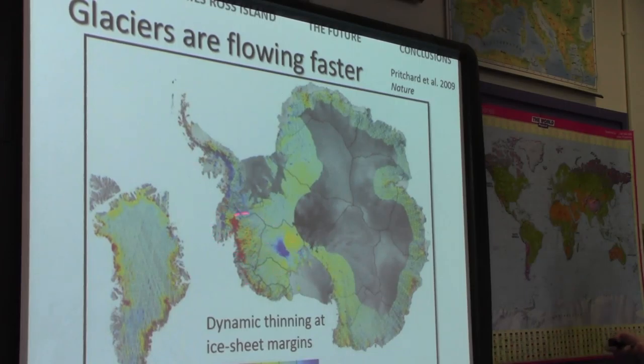Because of these changes, glaciers in Antarctica are flowing faster. This map shows the rates of thinning — dynamic thinning, because the ice is accelerating. We see the biggest change around West Antarctica at Pine Island Glacier. The ice shelf that's buttressing Pine Island Glacier is thinning, and as a result it has a reduced buttressing capability, so Pine Island Glacier is accelerating and thinning.